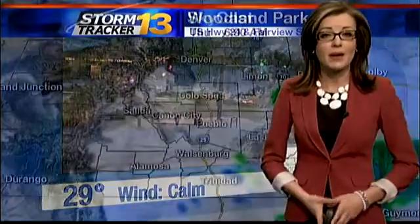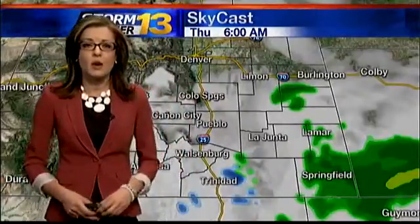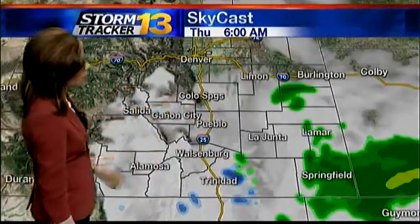If you are traveling around the Pikes Peak region, you're going to want to give yourself a couple of extra minutes as well — not because of the road conditions, but instead we are tracking dense fog in spots this morning. That's going to slow you down. So for Colorado Springs, leave a little early.